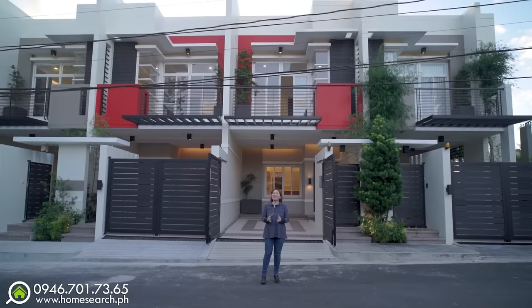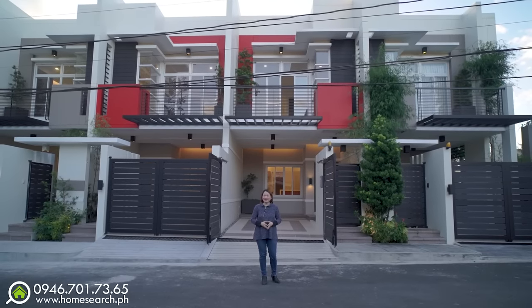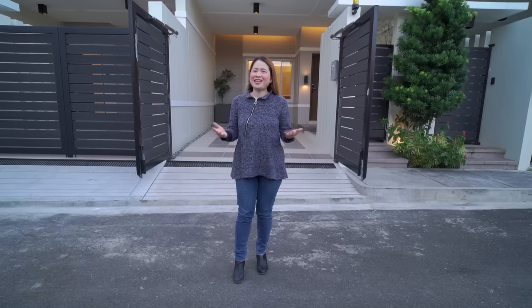Hi home searchers! Welcome to another house tour. Today we will explore these luxury townhouses here in Pilar Village, Las Piñas. My name is Eva and I am your real estate broker friend. Now let's start the house tour!